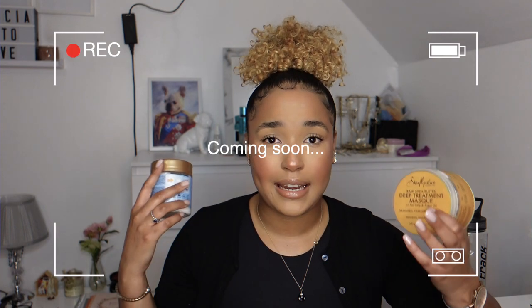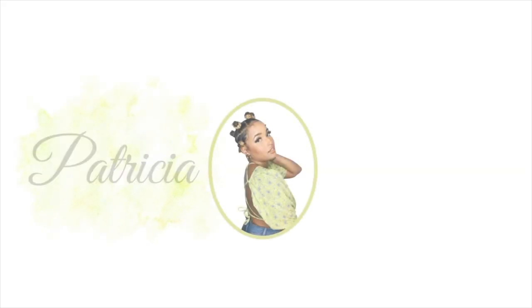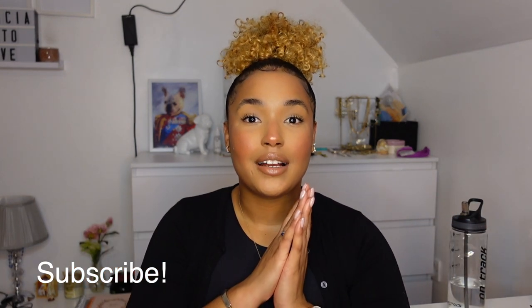Hey guys, welcome back to my channel, Sugar Patricia here, back with another video. If you're new to this channel, welcome — definitely make sure you subscribe and stick around because there's loads more videos coming. Today's video, I'll be talking about what I did and what I'm still doing to recover my curls, from the beginning up until now — what I used, what I tried, what didn't work or worked, what I continue to use.